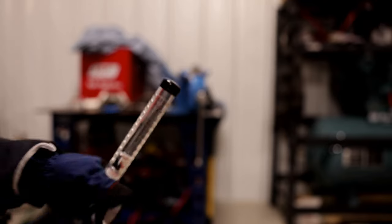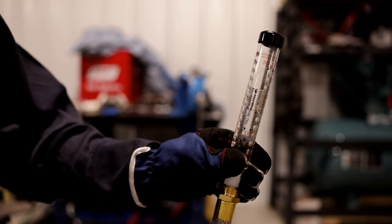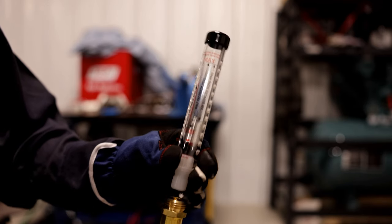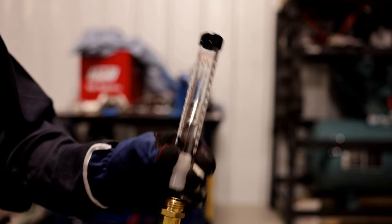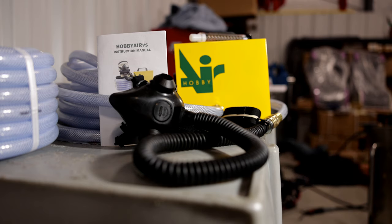The kit comes with a flow meter to gauge how fast the knob should be turned. I put it on the lowest setting for the half face mask. This is the sound of the air pump — just like a normal vacuum cleaner noise level. The Hobby Air 2 is a great alternative for a fresh air system. At around $255 per lung, it's not a bad deal.